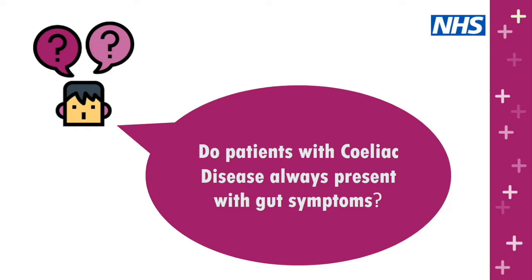Question for panelists: do patients with celiac disease always present with gut symptoms? The answer is no. Celiac disease used to be thought of as a condition picked up in children with diarrhoea, weight loss, and failure to grow, but now we often see much more vague symptoms. Some people may have IBS-type symptoms, or no symptoms at all and be picked up incidentally because they're found to be anaemic. Everyone is individual — you may present with gut symptoms, no symptoms, or a wide range of symptoms affecting the gut and other parts of the body.